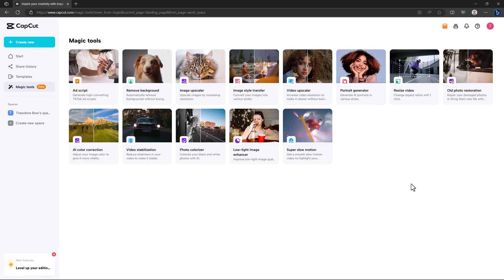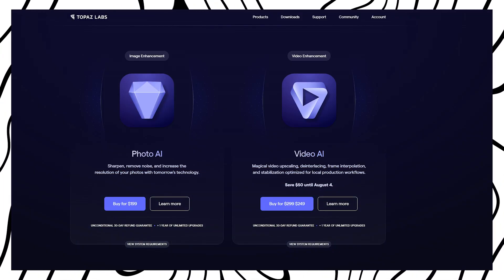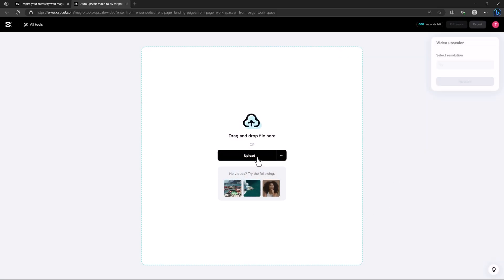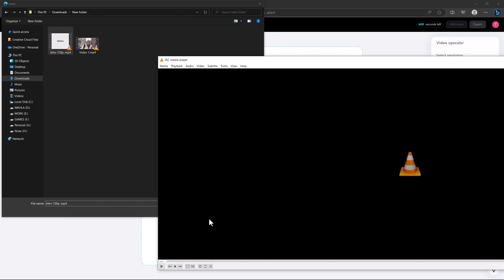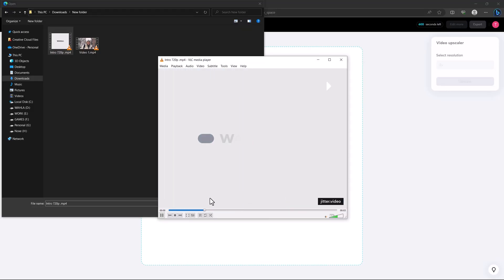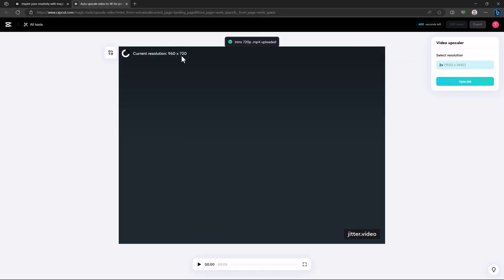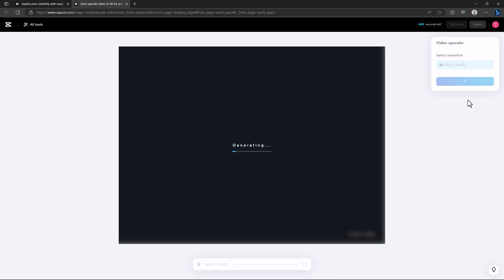The AI-powered features include remove background, image upscale, image style transfer, and video upscale. Since video upscale software is usually very expensive, I want to test this one. I open it up and upload the video I want to upscale — it's an intro I created at 720p quality, which looks blurry.